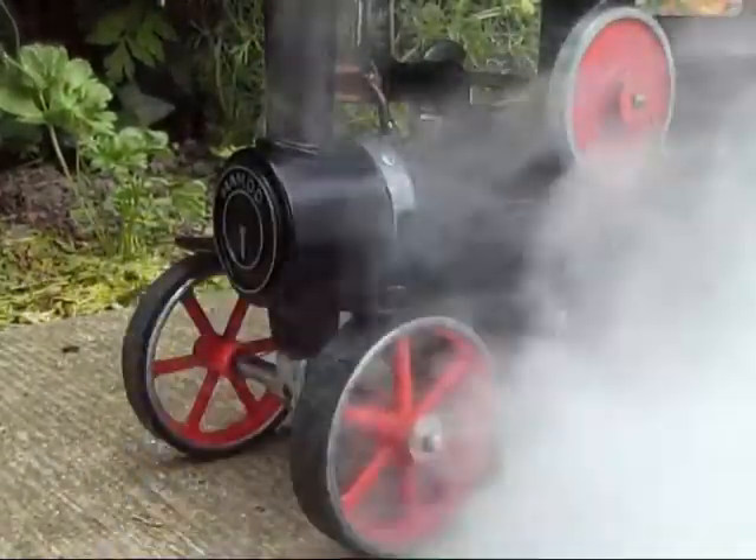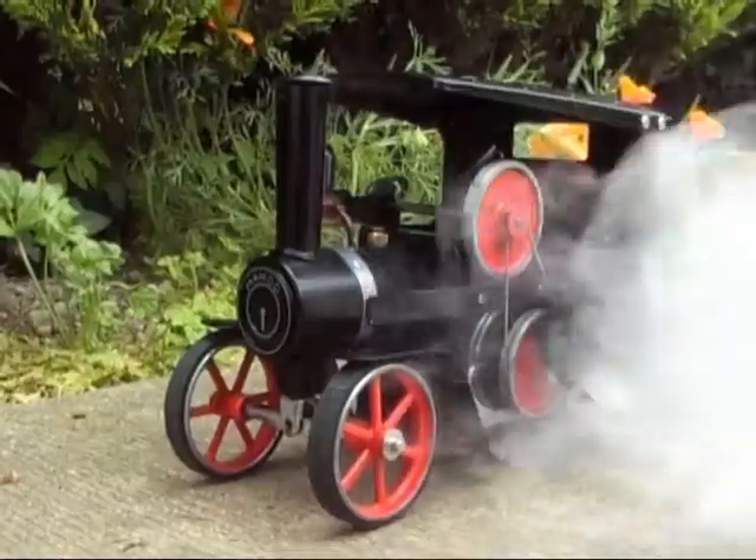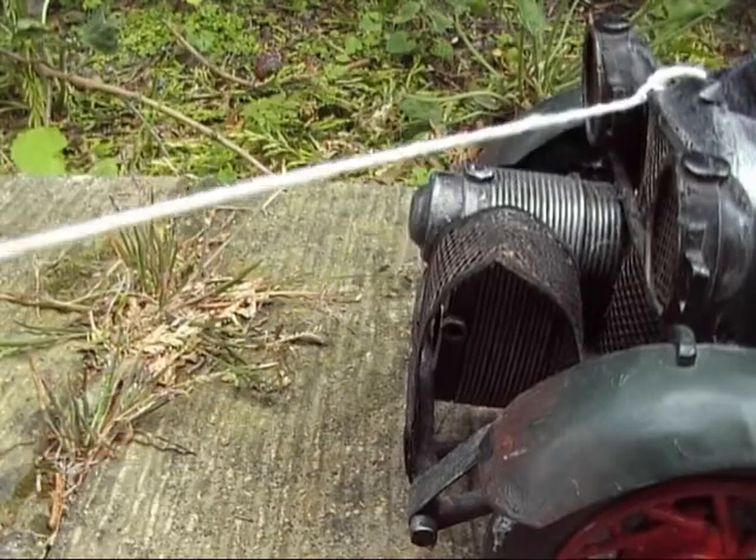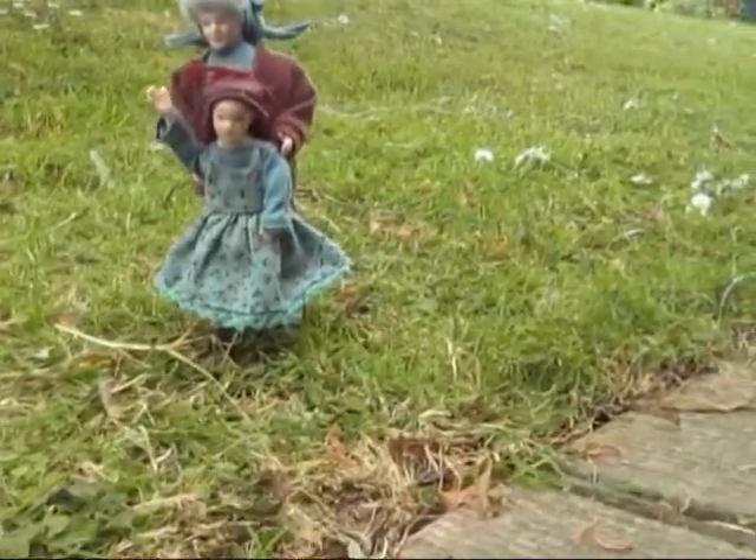Then, once sufficient steam was raised, he opened the regulator and steam bellowed out of the old engine. The old steam wagon pulled its own load and the car up the hill, with whistle blowing to ask people to move out of the way.